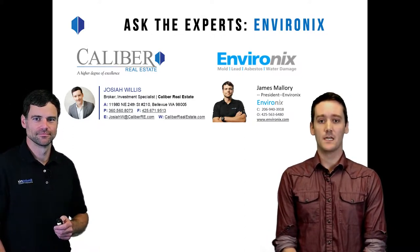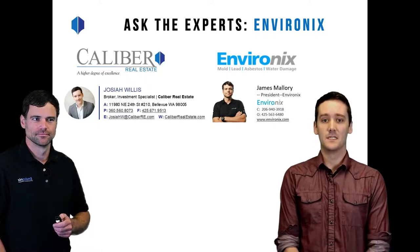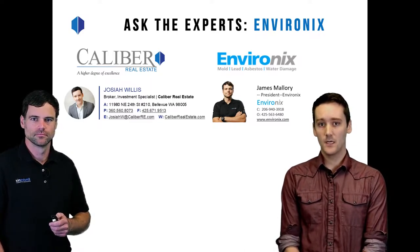My name is Josiah Willis and I'm a real estate agent with Caliber Real Estate here in Bellevue. We're in our Bellevue office today. I have James Mallory with Environix with me and we're going to be discussing what he does in his company — he's a lead asbestos and mold remediation and removal specialist. He's going to be sharing with you what the process looks like if you're a buyer or seller looking to buy or sell a home that may have some of these environmental issues come up.